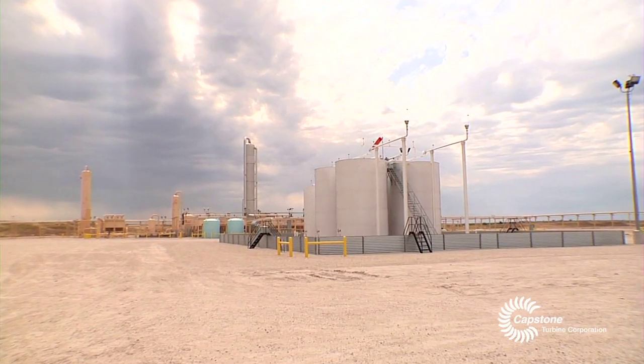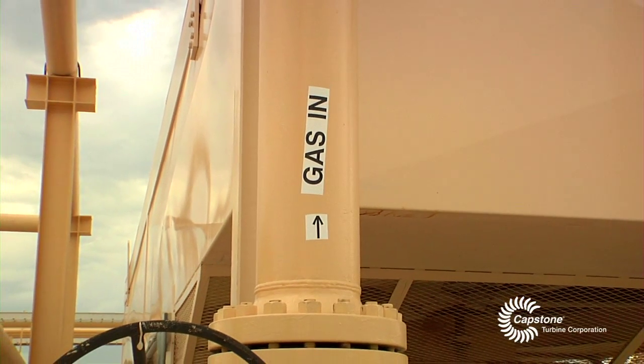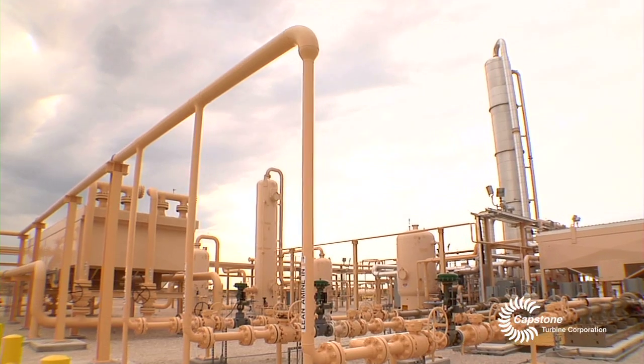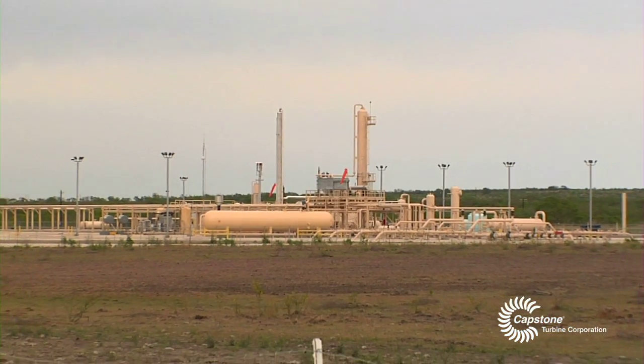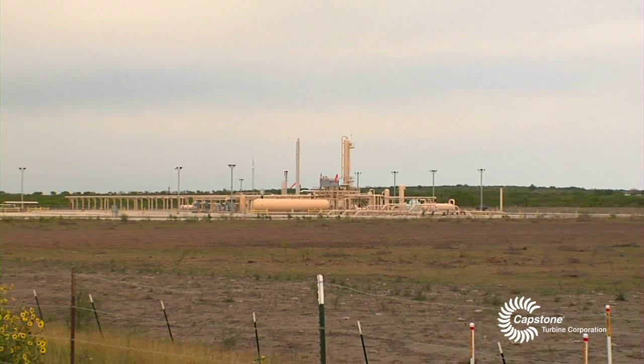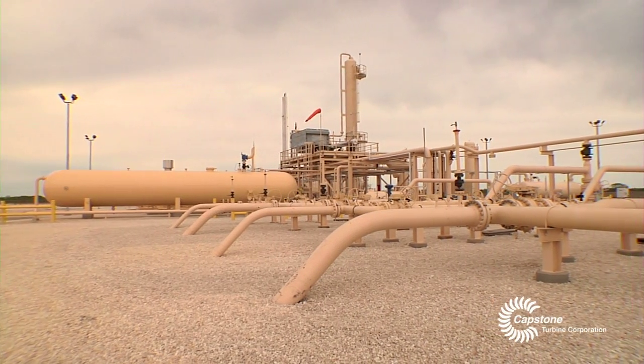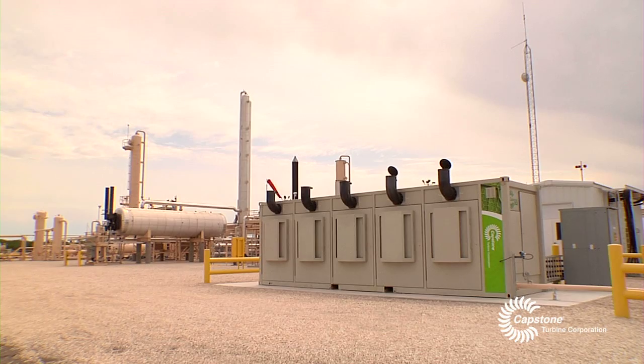The Eagleford Shale is probably one of the hottest parts for the oil and gas industry in the U.S. today. The fuel of natural gas is plentiful, but power really is not. The Eagleford Shale in general is vast — it covers a lot of territory, different windows as far as if it's gas, condensate, or oil. With that in mind, a lot of these are remote applications, so getting utility power out there and benefiting from it is tough.